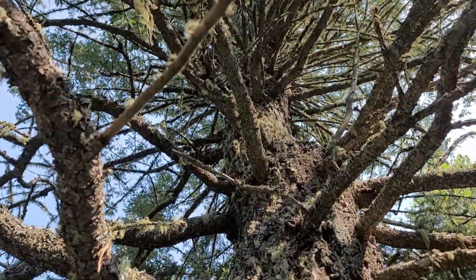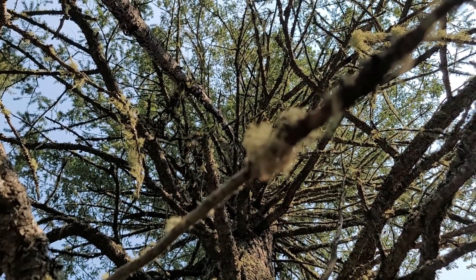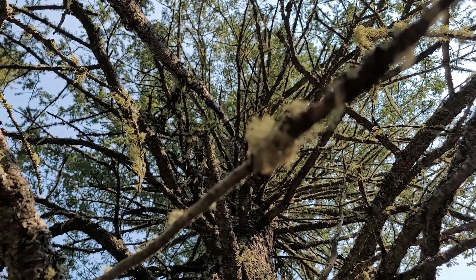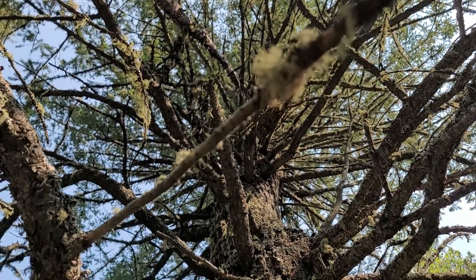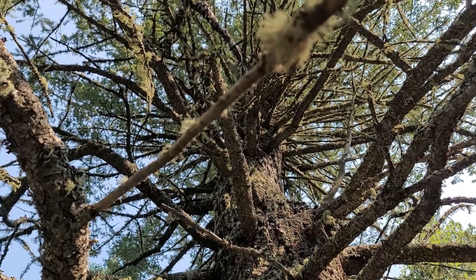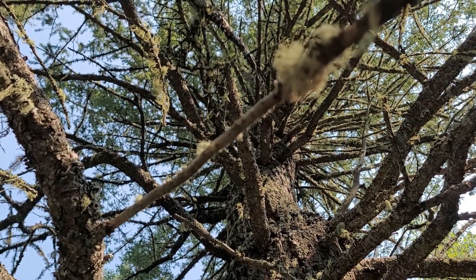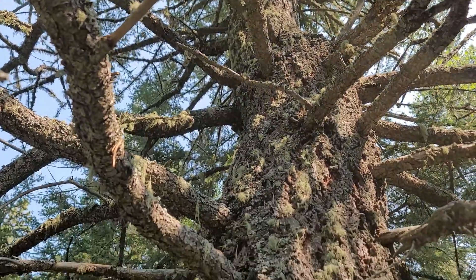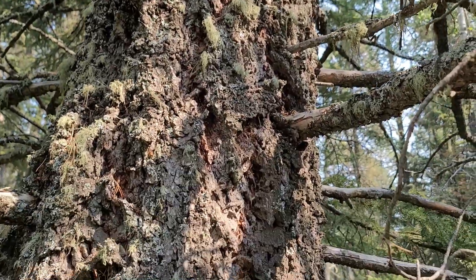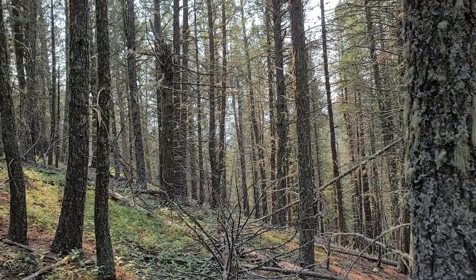This particular one doesn't have needle growth until about a third up the tree. It is in a fairly sunny, well-drained spot, and maybe not more than 80 feet — around 25 meters tall — somewhere in that range, but quite a large tree. We've made our way downslope into a single-species grove of Rocky Mountain Douglas fir.